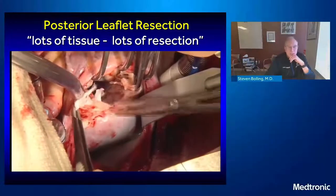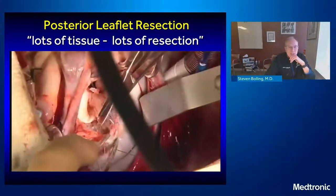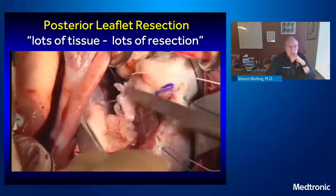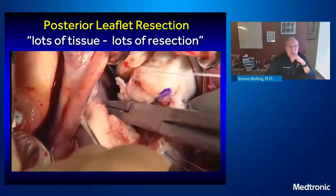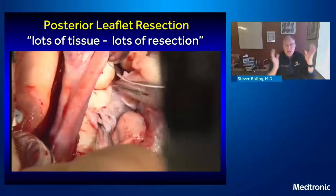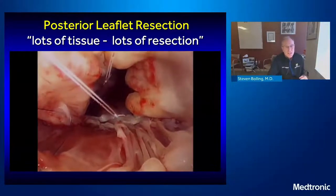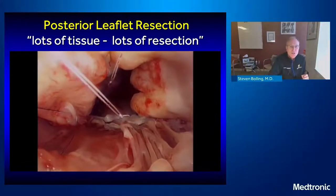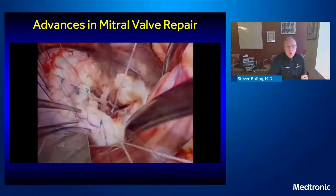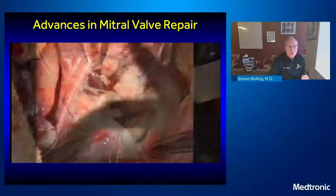I did a posterior resection and then a sliding plasty — I undermined the posterior leaflet to pull it backwards. With so much tissue, we would get SAM. Then I was going to put cords into the anterior leaflet. I put them into the papillary muscles early on because the valve is wide open, just to get them out of the way. I don't use pledgets — I just use a figure eight and put them down there.